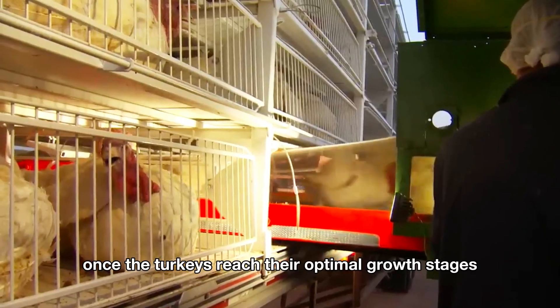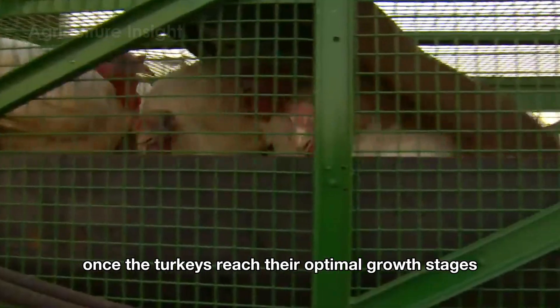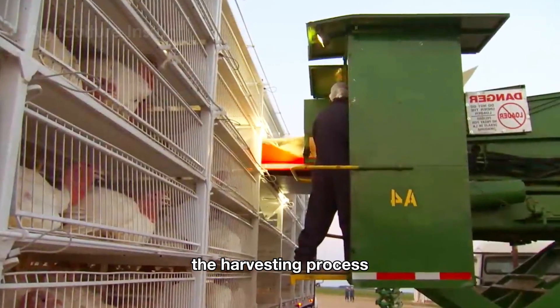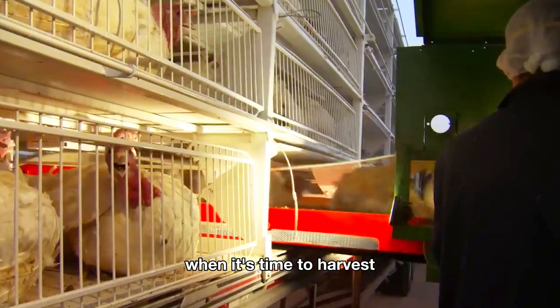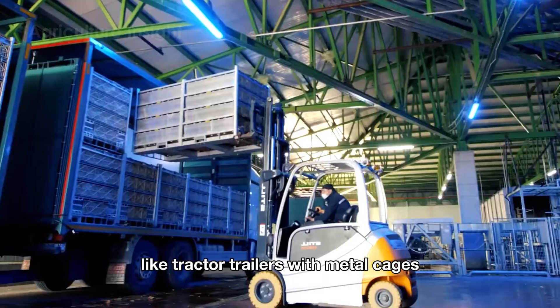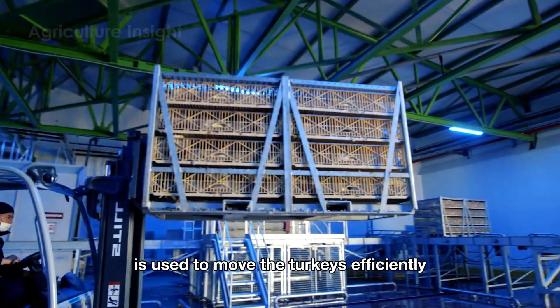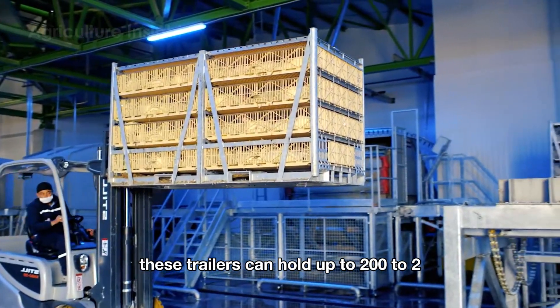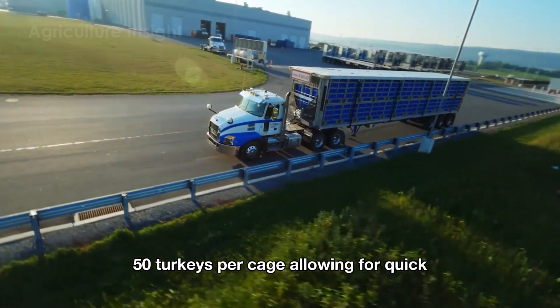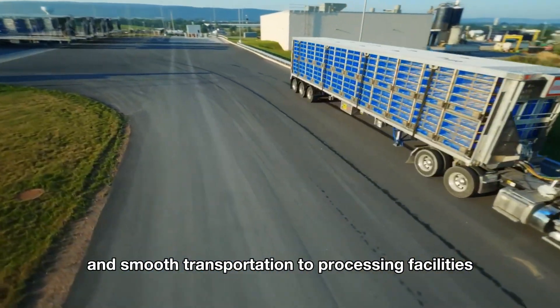Once the turkeys reach their optimal growth stage, it's time to transition into the next crucial phase: the harvesting process. Advanced transport equipment, like tractor trailers with metal cages, is used to move the turkeys efficiently. These trailers can hold up to 200 to 250 turkeys per cage, allowing for quick and smooth transportation to processing facilities.